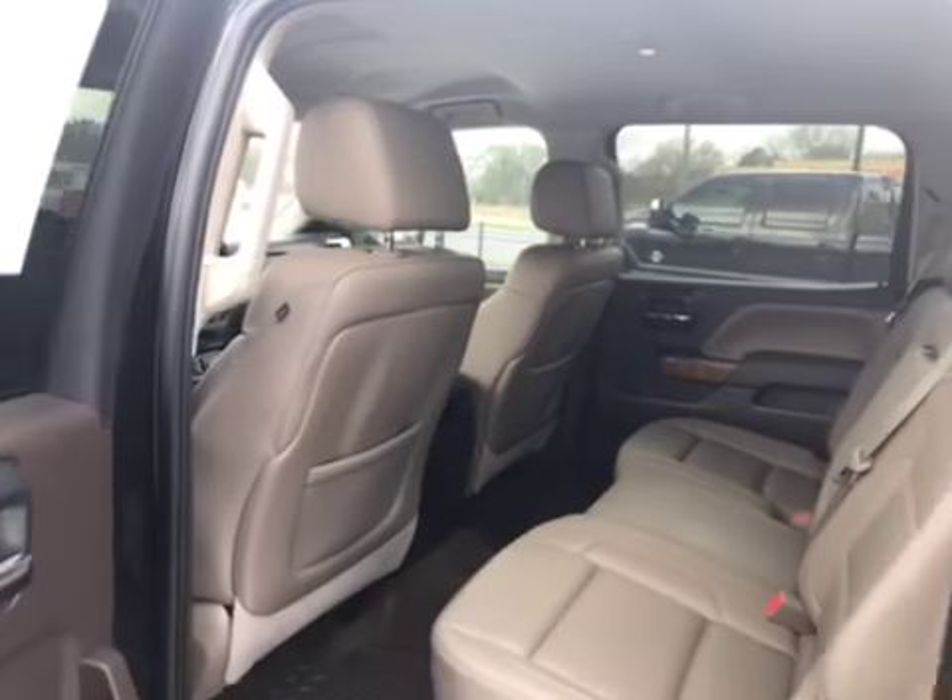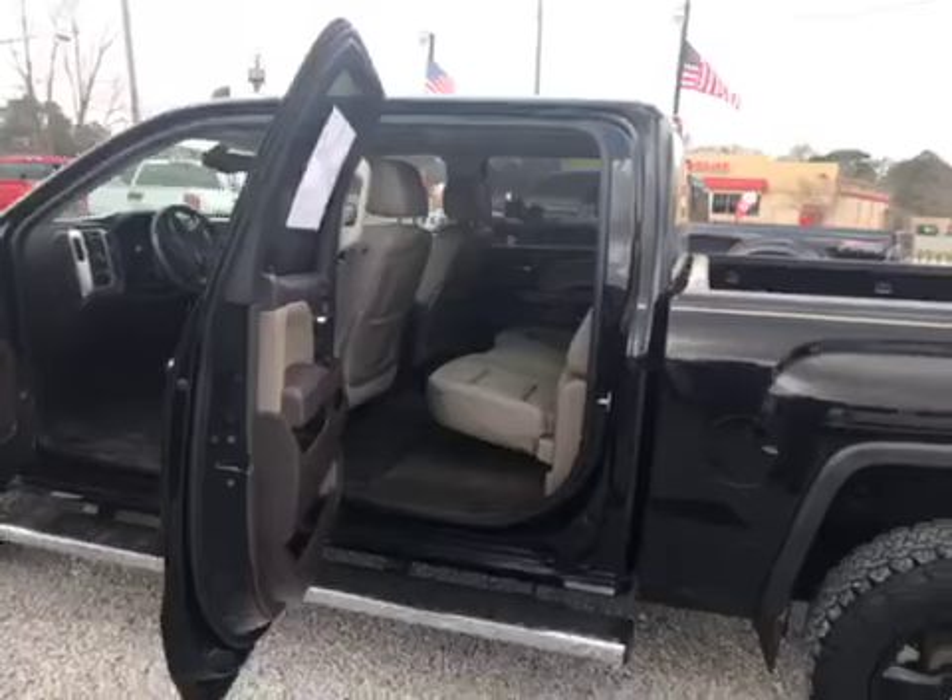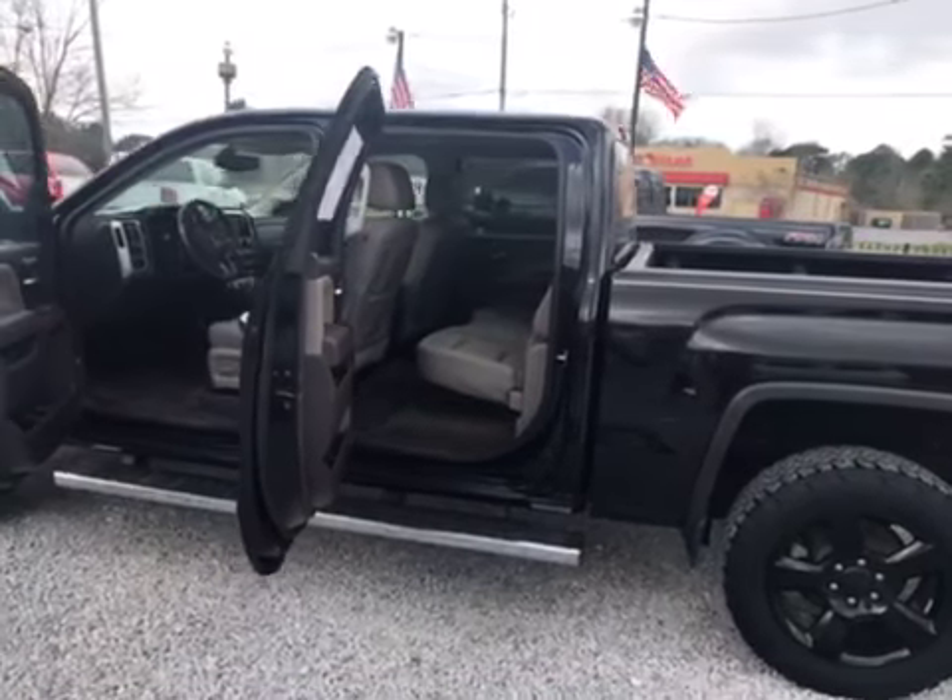Looking at about 38,000 miles on this truck. Once again guys, this is Mike with Wholesale Solutions here in Loxley, Alabama.